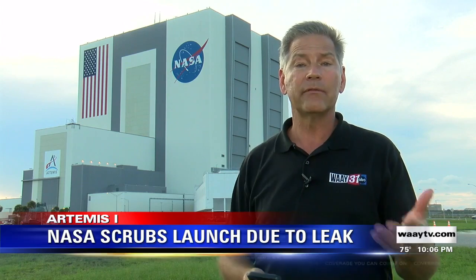Rolling the SLS back to the Vehicle Assembly Building will take time and could push the timeline for another launch attempt well into October. We'll know a lot more next week when NASA engineers get a chance to assess the problem. Reporting at Kennedy Space Center, Dan Schaefer, Way 31 News.